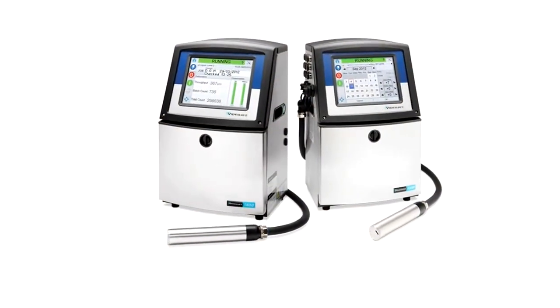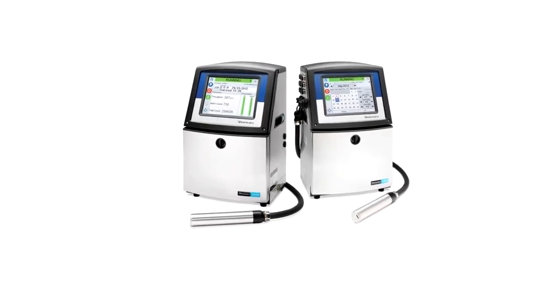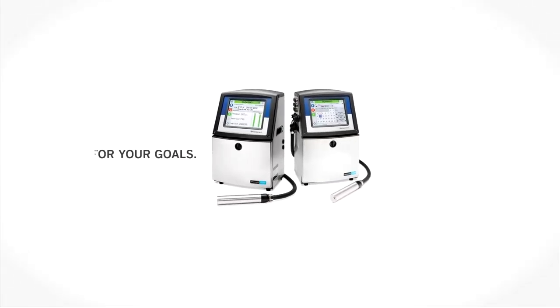The VideoJet 1550 and 1650 Continuous Inkjet Printers — designed for your goals, built for your reality.